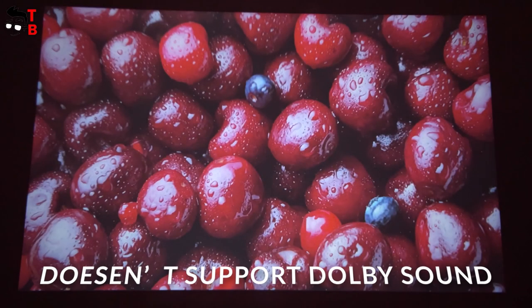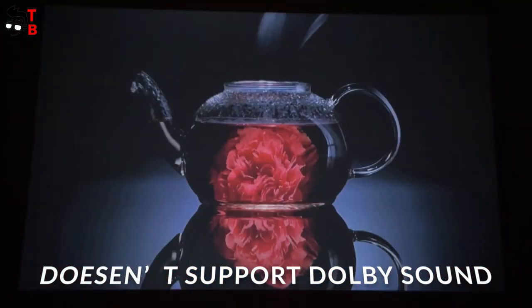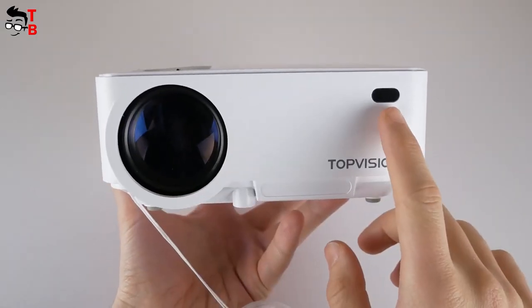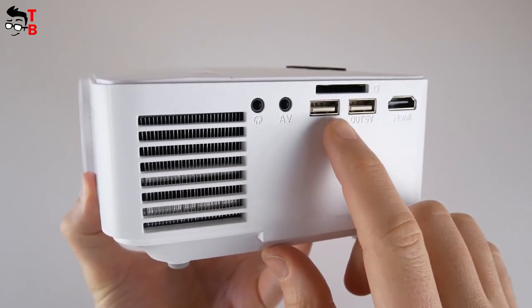The downside is that it doesn't support Dolby sound, so you might not be able to hear content from Netflix, Amazon Prime Video, and Hulu, but you can simply fix that in settings by turning Dolby Digital Plus off. The USB port only supports a USB flash drive, so keep that in mind.